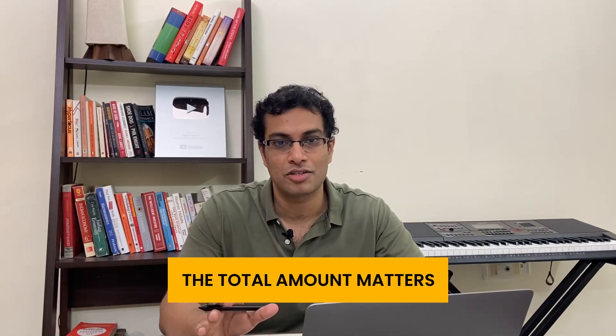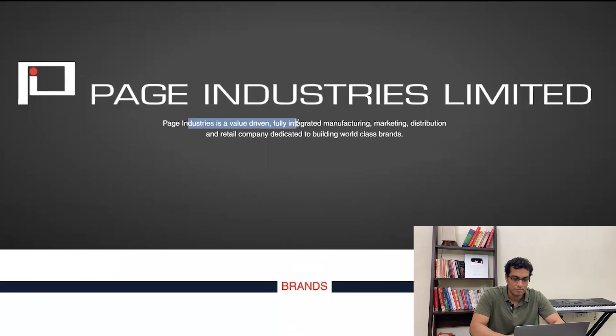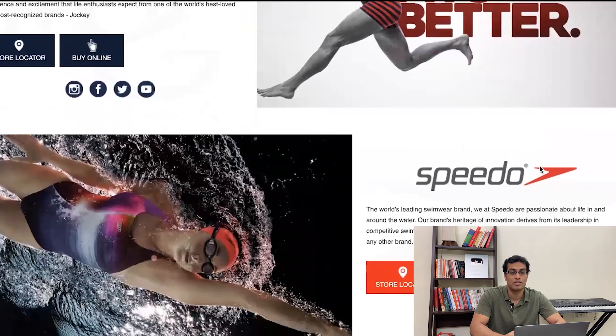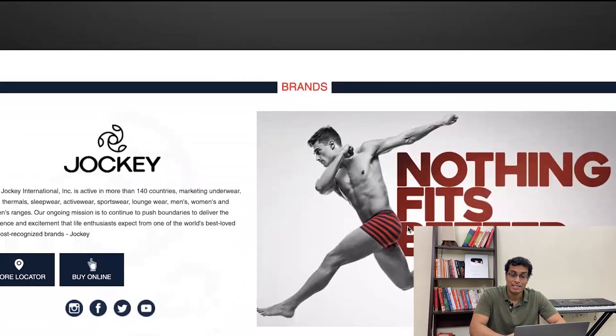Look at the total amount you are investing in a stock. Now, let's discuss the obvious things about Page Industries to set the context. Page Industries is a fully integrated manufacturing, marketing, distribution, and retail value chain. It has major brands like Jockey, which is an innerwear brand, and Speedo, which is a swimwear brand. Jockey is actually a US-based brand, and they have given a long-term license to Page Industries to manufacture, distribute, and retail their products across stores in India.